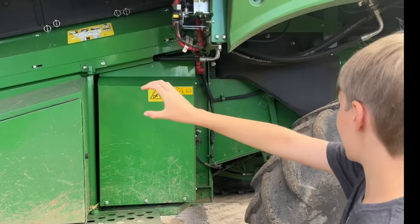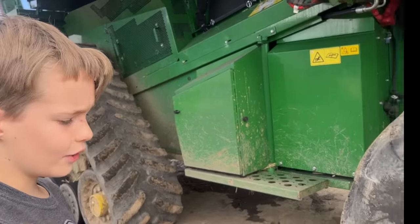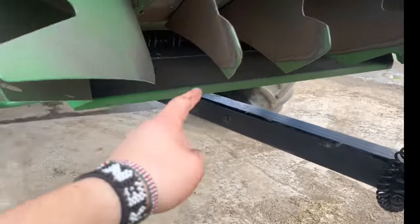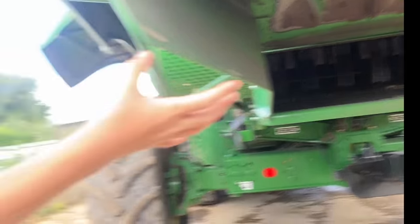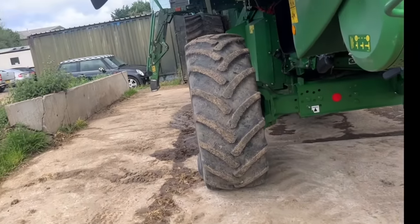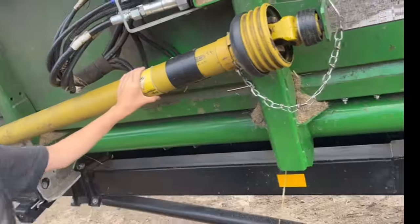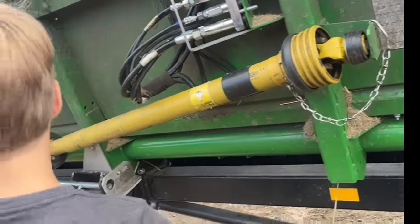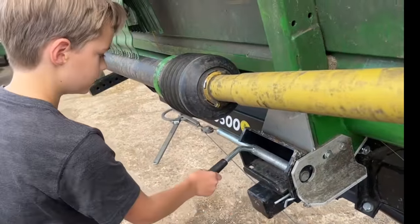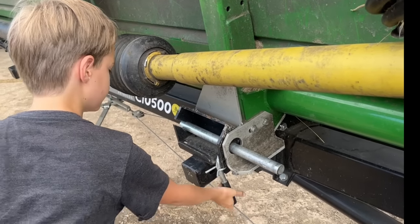Dexter popped in to say hi and have a look at all the machinery while I had a bit of downtime. The grain goes up into the tank, so it comes out here — this is normally folded down but we've had to lift it up so we can connect the header. The choppers spray chaff everywhere if we want to chop the straw. Dexter helped put the safety pin in so Dan doesn't go out without it secured.